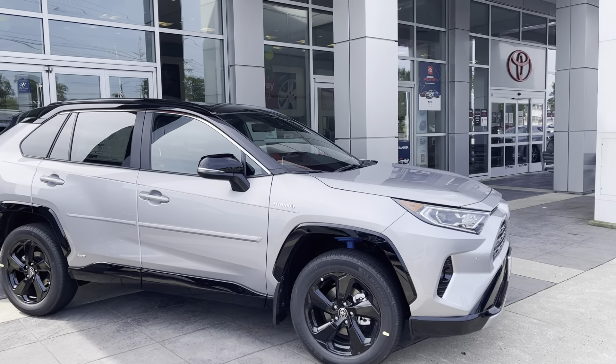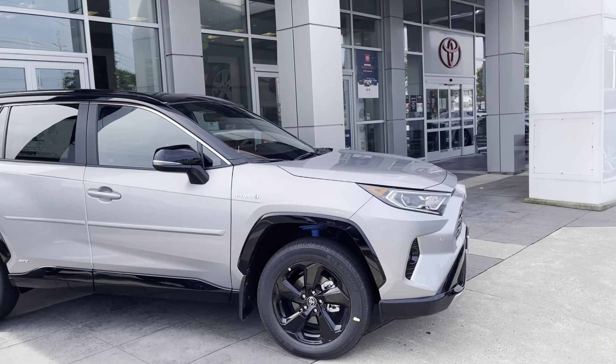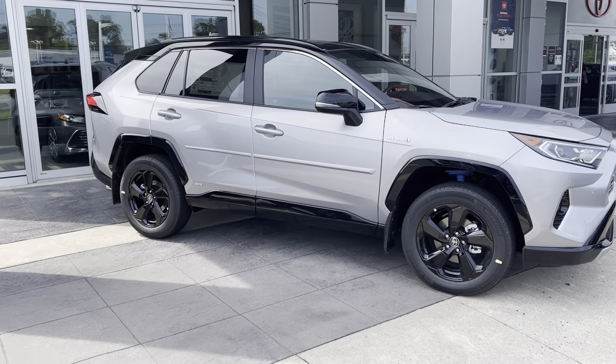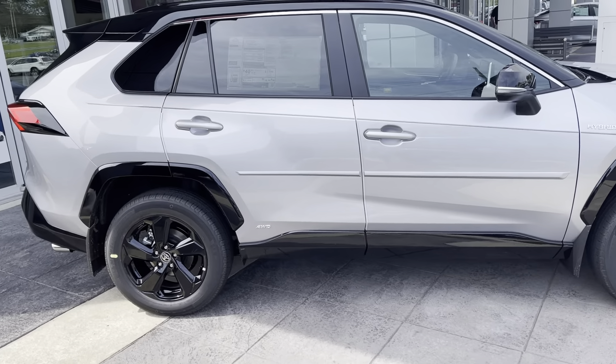Hey, good afternoon, guys. It's Gavin back at it again here at Gateway Toyota, located on Route 37 in Tom's River. Look what we just got off the truck today — it's a beautiful 2021 RAV4 XSE Hybrid.